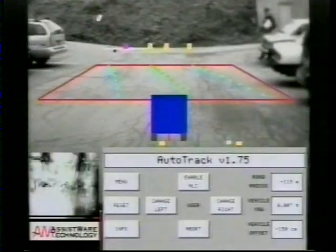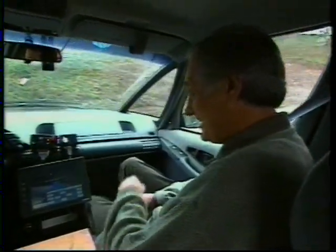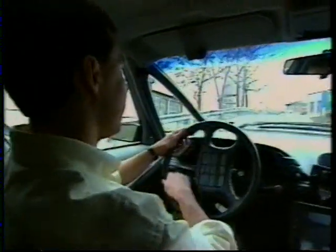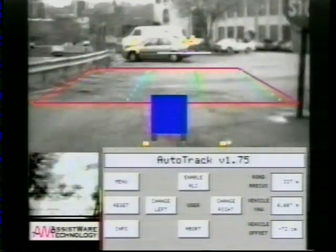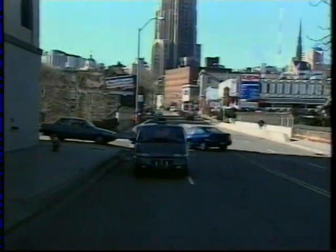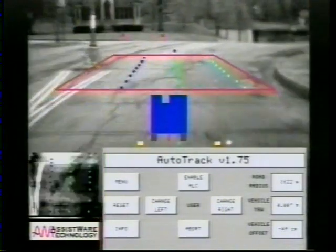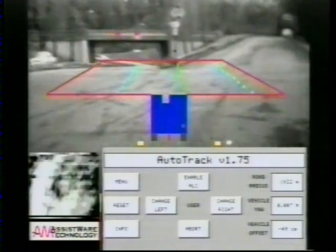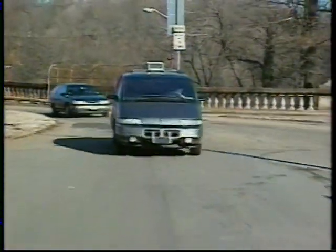Now, how about this red trapezoid? The trapezoid — that's the portion of the scene ahead that the system is actually processing. So it isn't processing the whole image. For computer vision systems, the real world is a mess — it's cluttered and complicated — so this system tries to make it simpler. It takes just the central part of the picture showing the road and looks for some kind of structure.